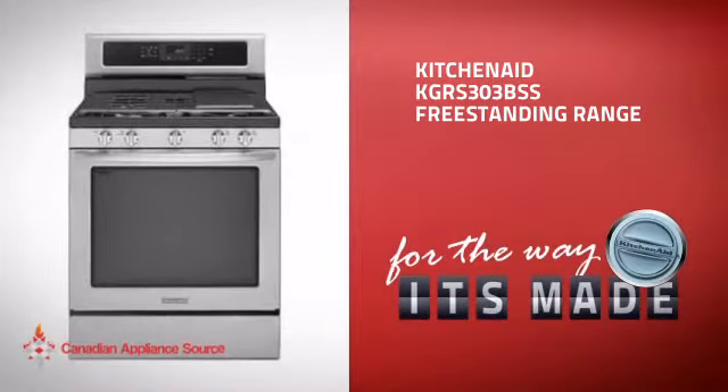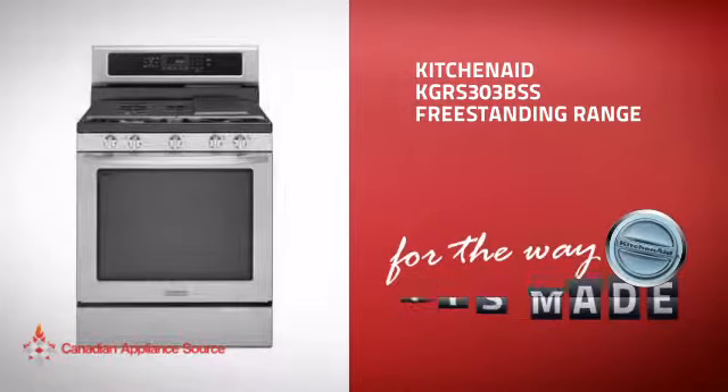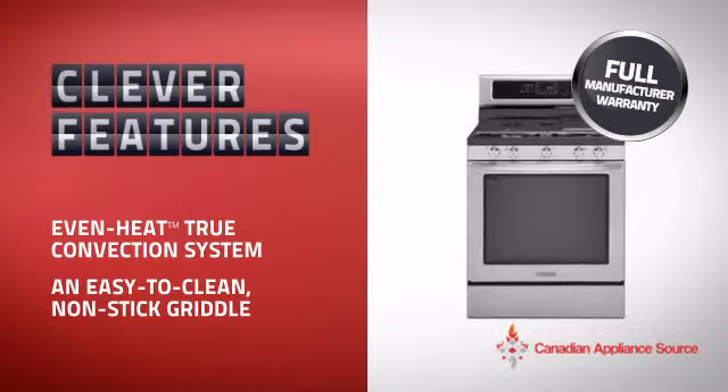This freestanding range from KitchenAid is just the kind of smart range you want. With plenty of clever features that make sure you can cook easily and get great results every time, plus a reliable manufacturer warranty.